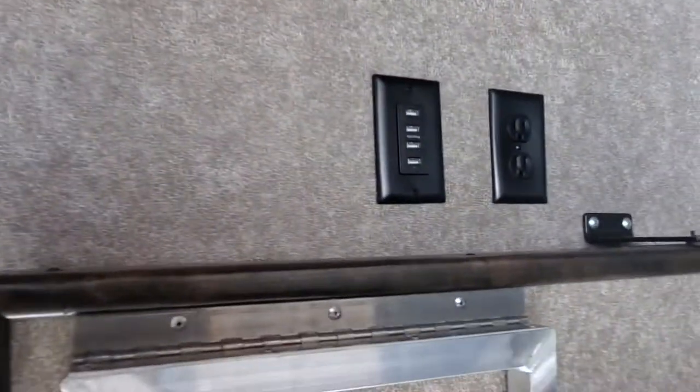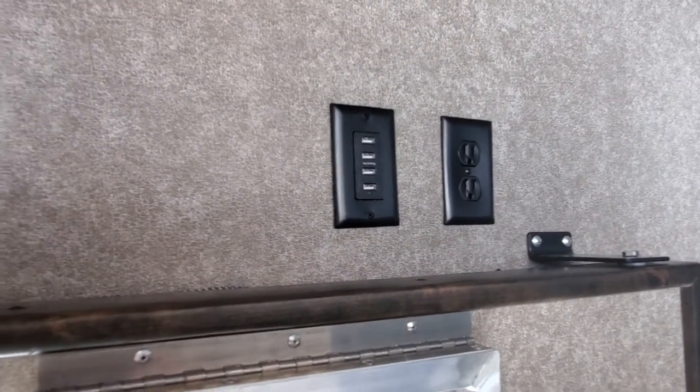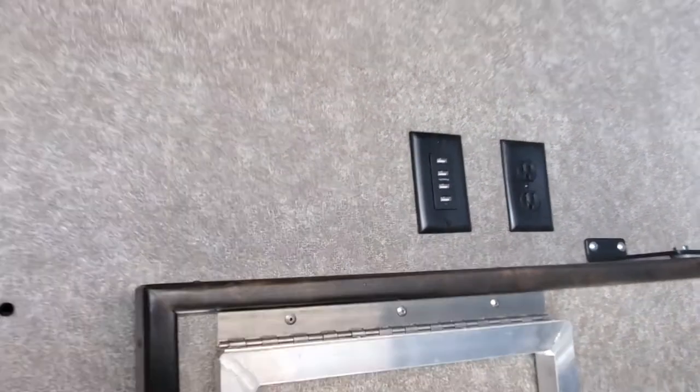You have the comforts of electricity on each side, but if you're going to be using one of these you're probably not going to be where there's Wi-Fi.